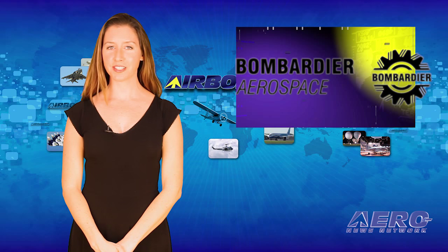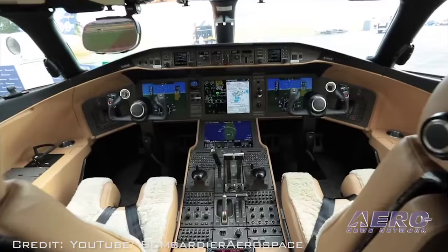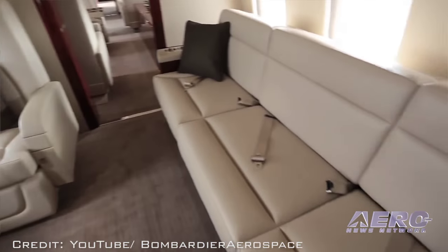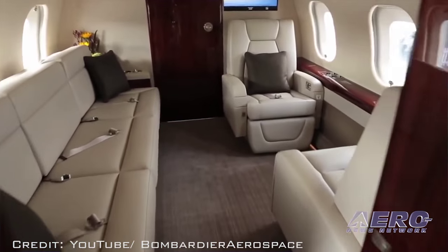A Bombardier Global 6000 aircraft, owned and operated by NetJets, recently set a new standard for speed. Flying from Aspen, Colorado to London, England, and then on to Lugano, Switzerland, the long-range Global 6000 aircraft set two new city-pair speed records.